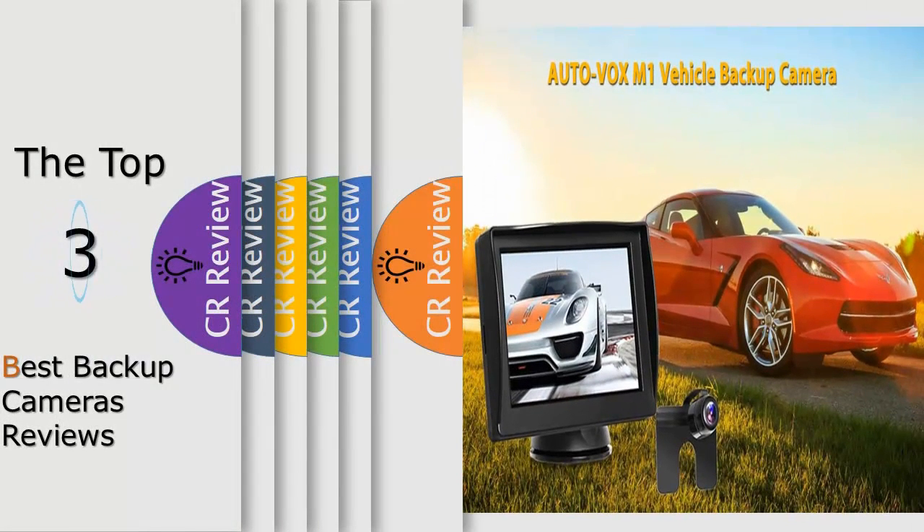Hello viewers, we have brought to you the top 3 best backup cameras review powered by the Fudge Reviews.